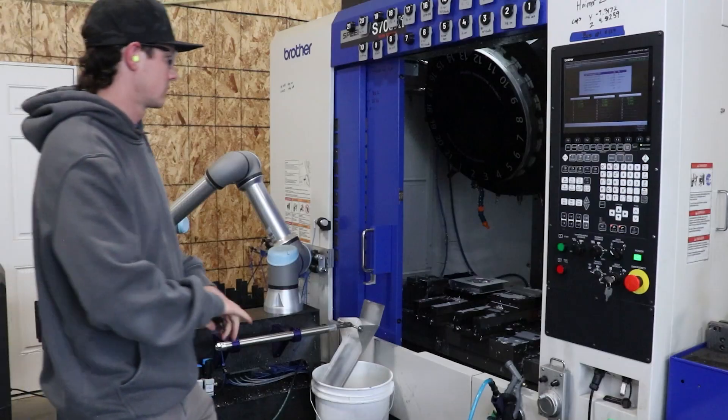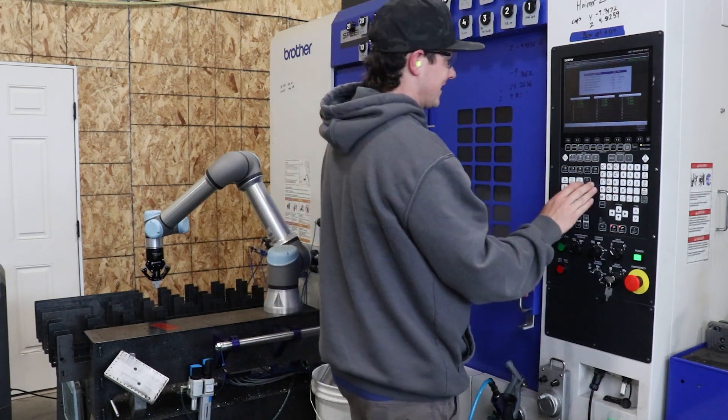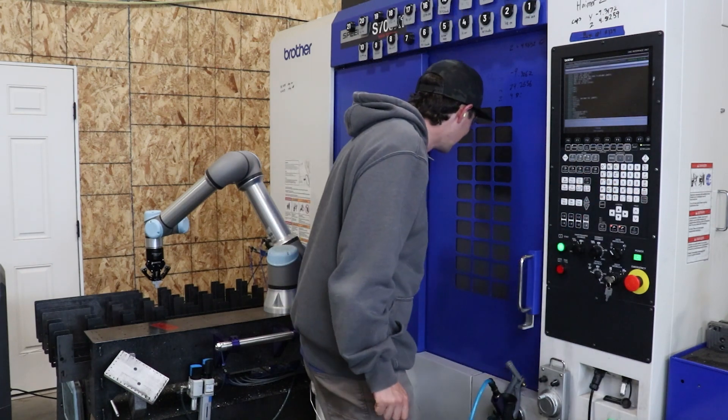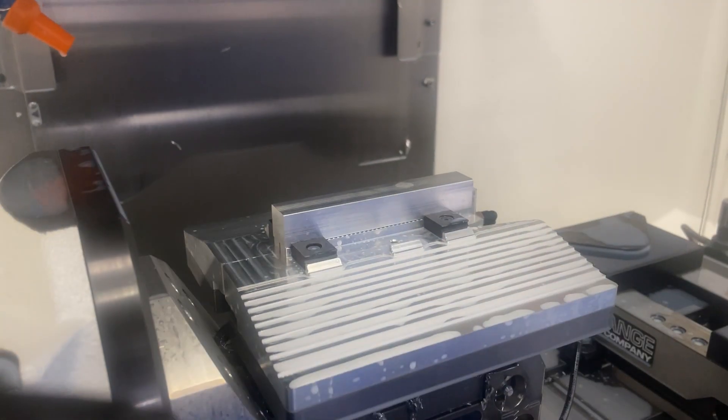I went to school for mechanical engineering, and after I was done with school, I went to work in my dad's machine shop. That's where I learned how to run CNC machines, how to program them, how to make parts — all of that. We've got some pretty advanced milling equipment here — those are CNC mills. They take just a chunk of aluminum and use a cutting bit that's spinning really fast to remove whatever material you don't want.